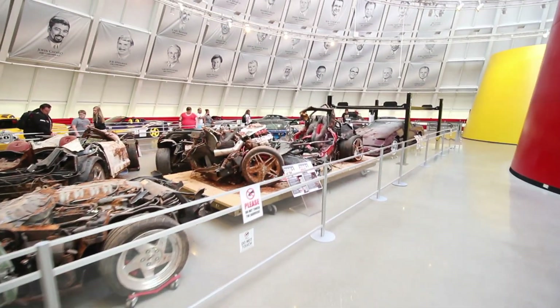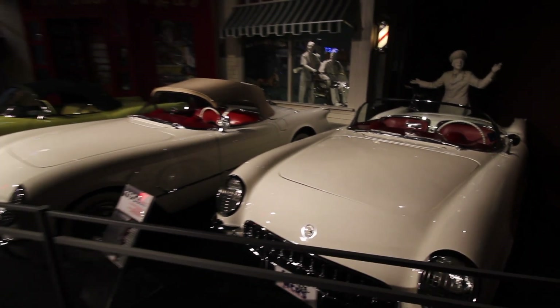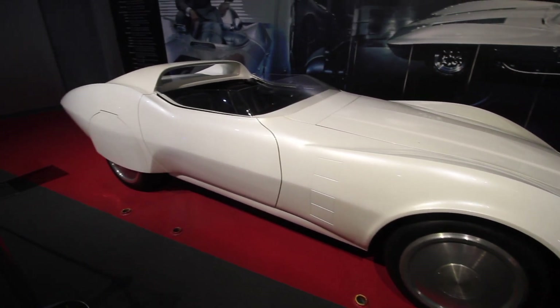Yes, the same museum that had a sinkhole open up and swallow a bunch of priceless Corvettes. So we got to walk around that place and see some of the old Corvettes, some new Corvettes, some prototype Corvettes, and then there was this thing.